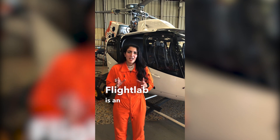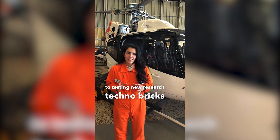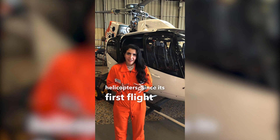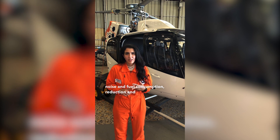Flight Lab is an Airbus flying testbed fully dedicated to testing new research technologies shaping the future of helicopters. Since its first flight in April 2020, technologies already tested have dealt with situation awareness, noise and fuel consumption reduction, and maintenance improvement.